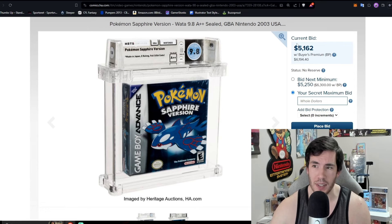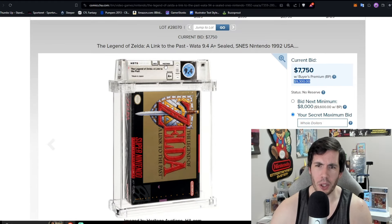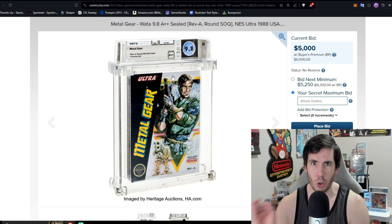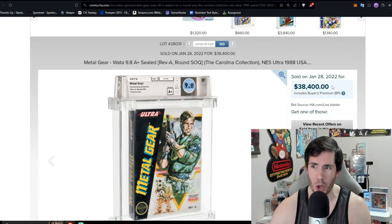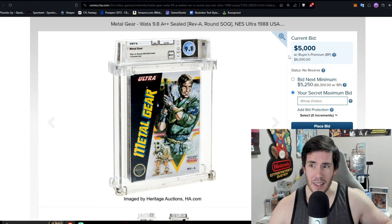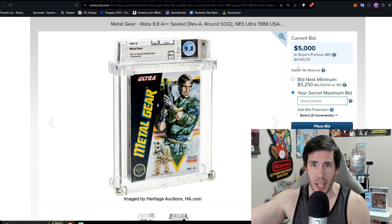Sapphire is going to be a 9.8A plus plus — sitting at $6,200 — and there's also a Ruby 9.8A plus. The 9.4A plus Legend of Zelda: Link to the Past is probably the best Super Nintendo game in this auction, sitting at $9,300. Metal Gear Solid 9.8A plus plus — quietly, I think this is one of the best games in the auction. It's the single highest graded copy on the WATA pop report. Back in 2021 to early 2022, a 9.8A plus sold for $38,000; I feel very confident this will go over $10,000, probably over $15,000.